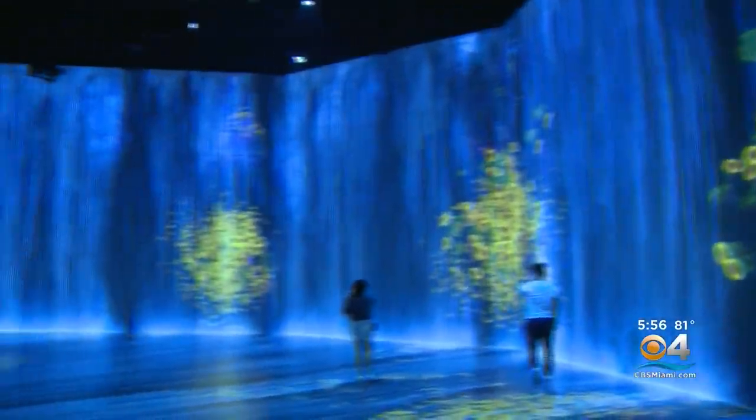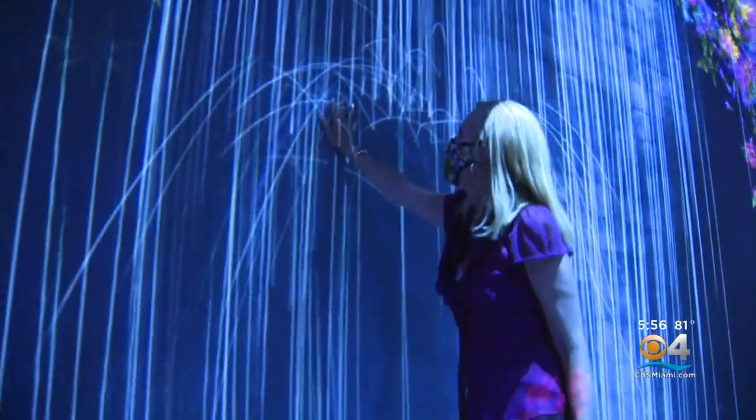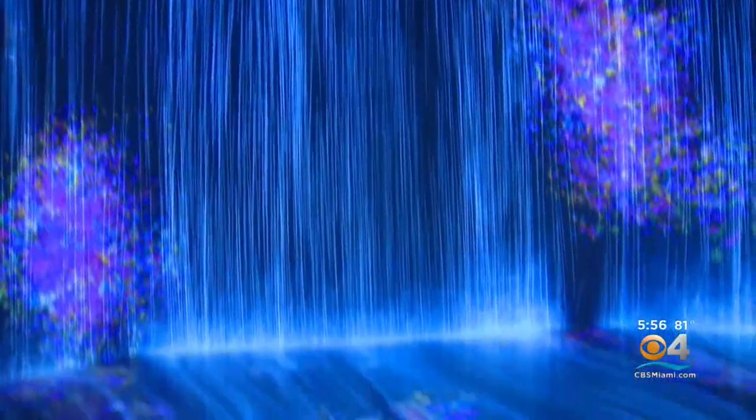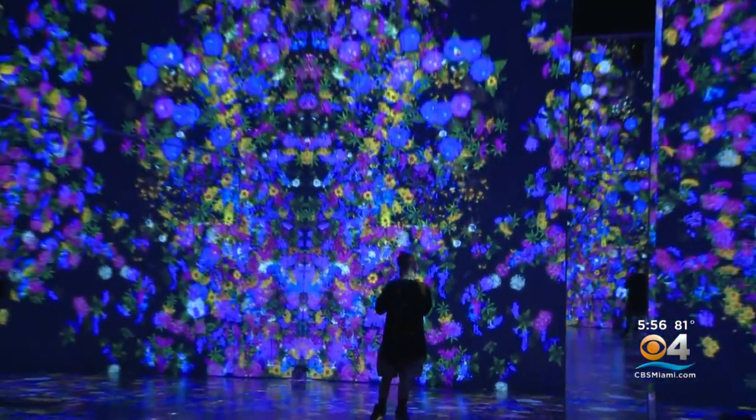Wander into the next room — a selfie magnet — and it's two pieces in one. See how my presence changes the effects. We have a 26-foot tall waterfall and also these flowers that are in constant bloom. And just like the piece before, the flowers are constantly changing.